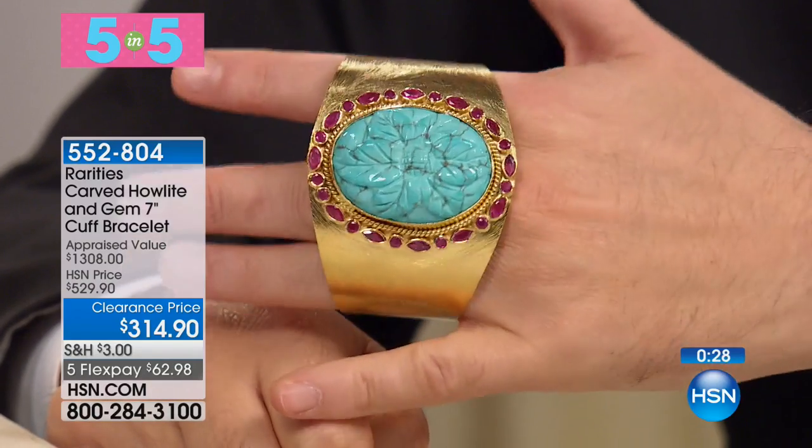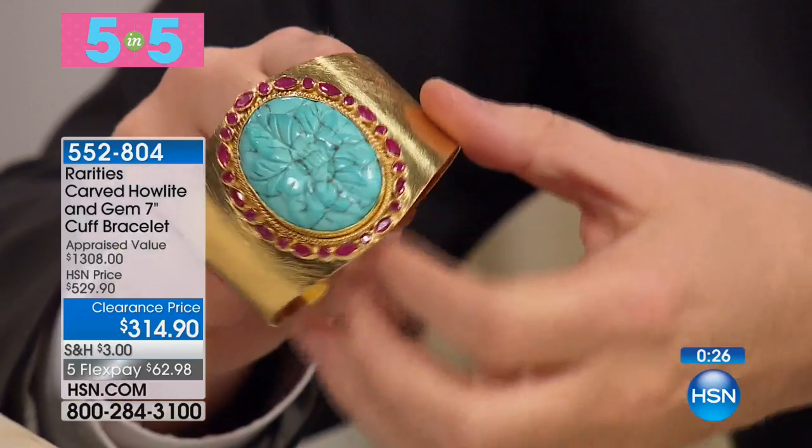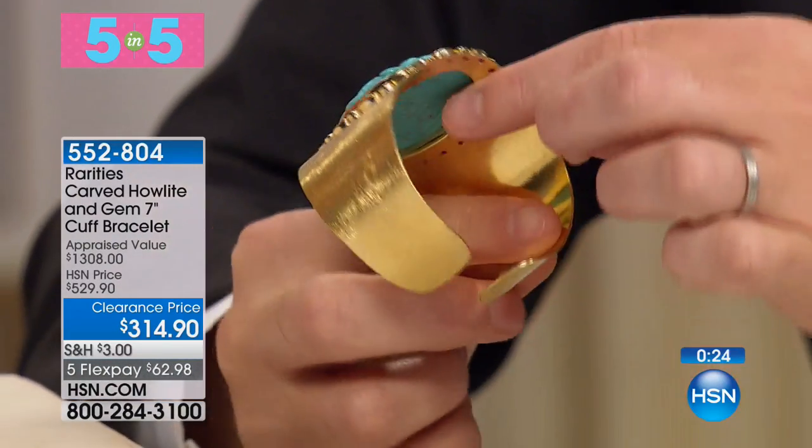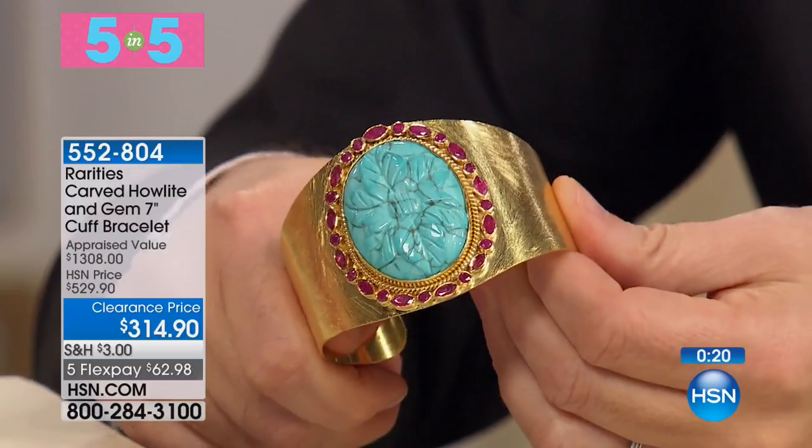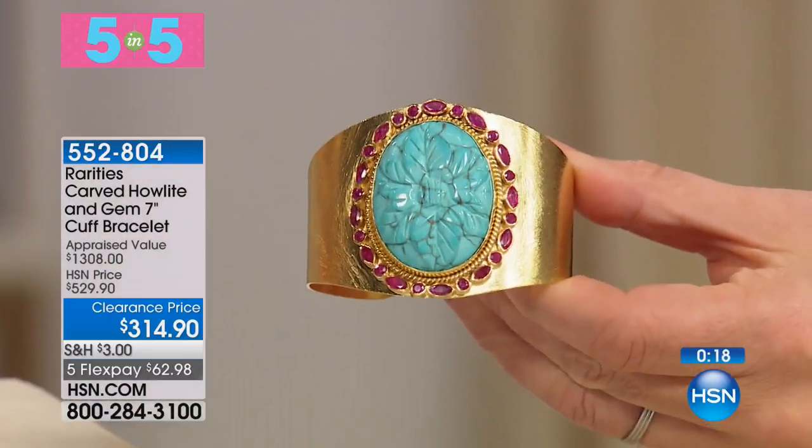I just slipped this on. What's beautiful about this is because it is sterling silver with the gold vermeil over it, you can move it. It's soft enough to move, but hard enough that it's never gonna break. It's a lotus leaf, carved, hand-carved howlite.